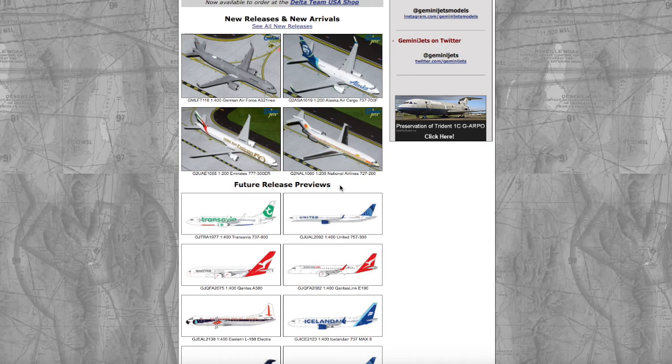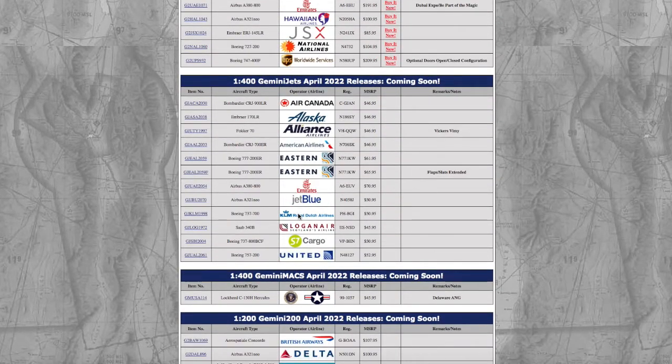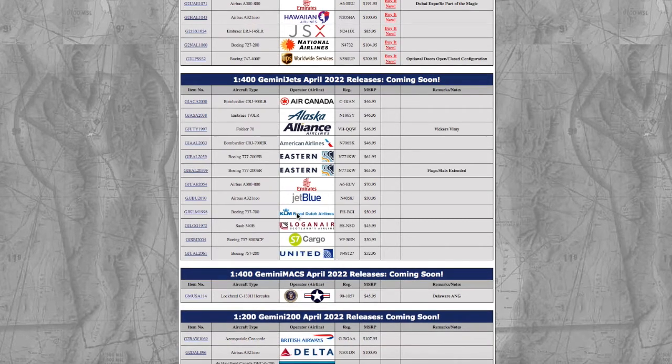What is up everybody, Garden State Aviation here, back with another video. I'm here on Gemini Jets' website because in this video we're going to be taking a look at Gemini Jets' April 2022 releases, both 1-400, Gemini Max, and 1-200. Without further ado, let's get started.